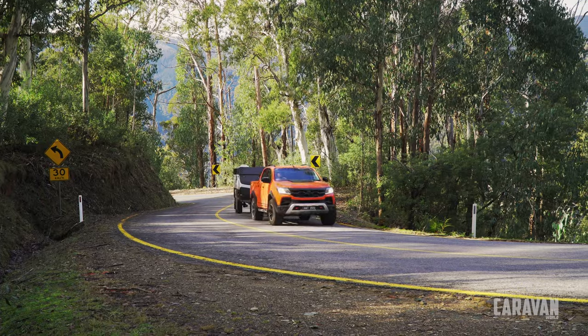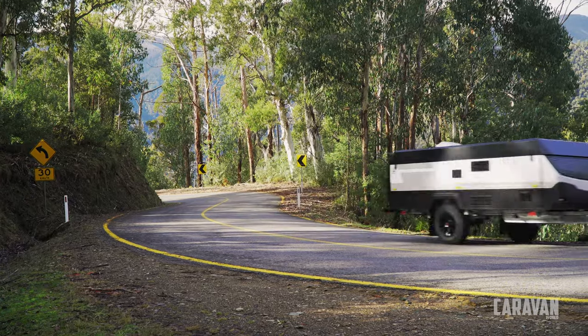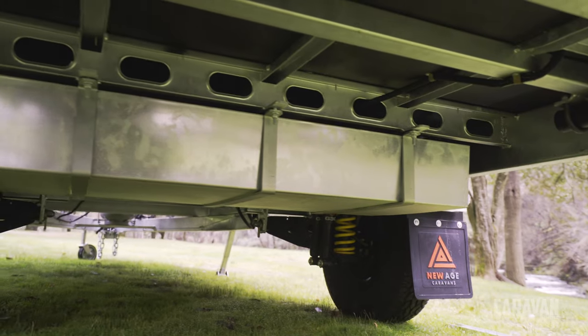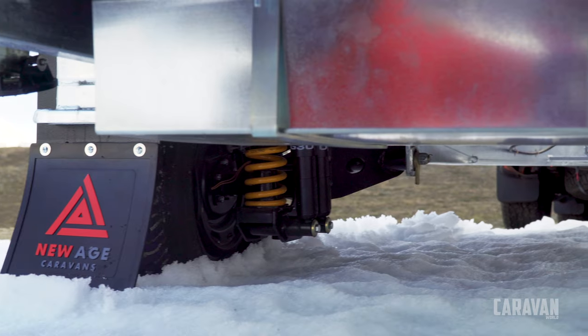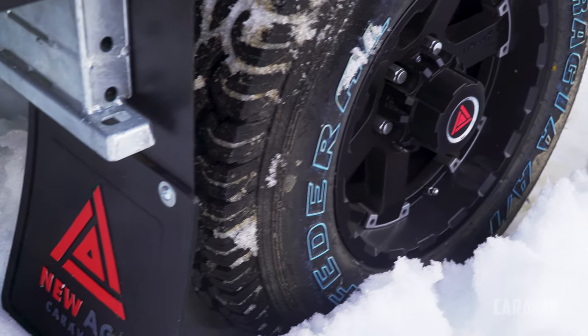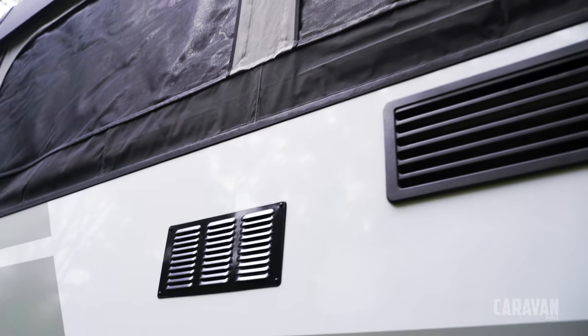Our review Wayfinder also had the optional Adventurer pack fitted, which adds independent suspension from Cruisemaster, 16-inch wheels, and all-terrain tires, as well as Raptor coating to the already well-equipped base package.